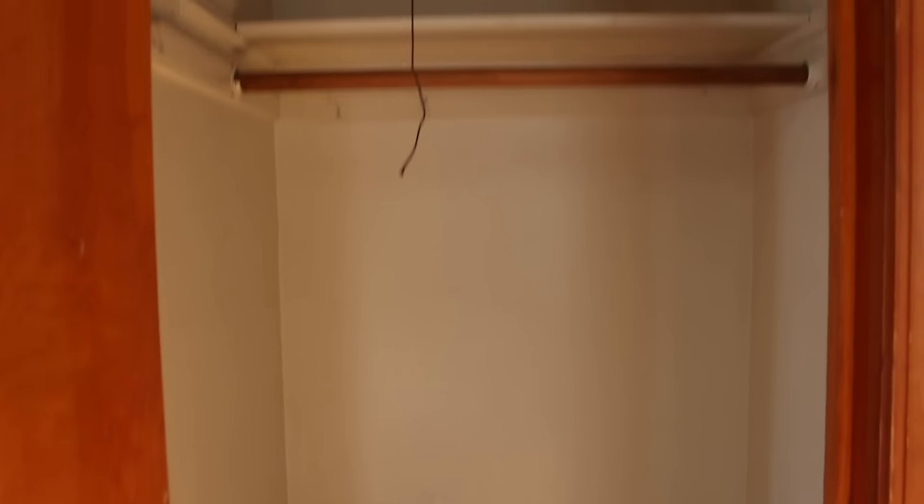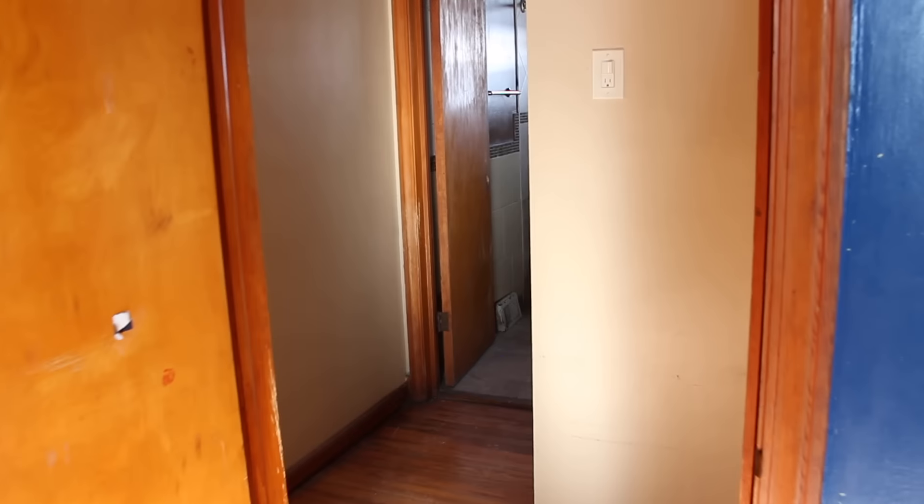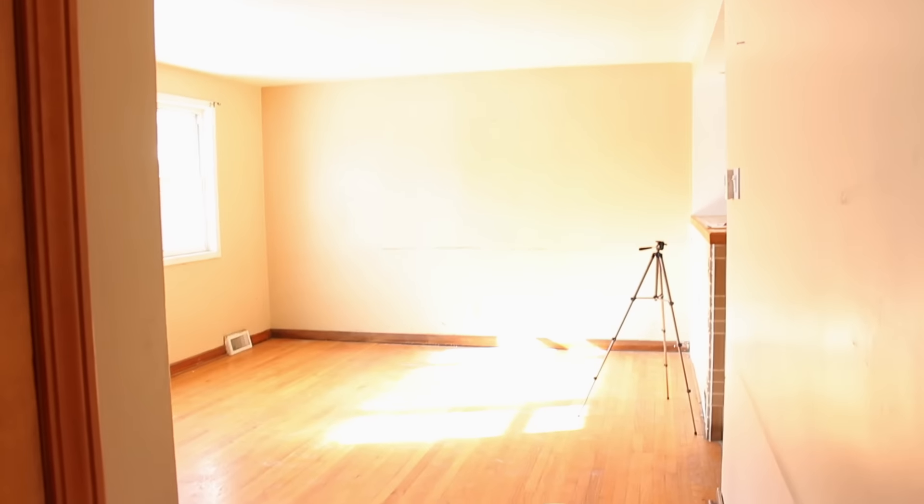This room also has a closet, so this will be my closet and the other one will be Joel's closet. I'm already searching up ideas on how I want to organize this closet and what type of shelving I want in it. When you head out of this room, you're back in that little hallway and the living room is right there.